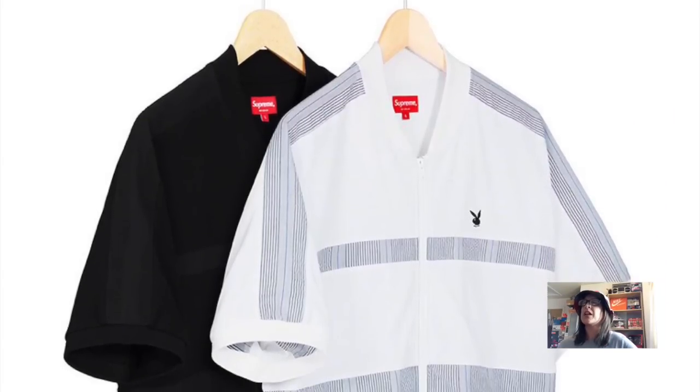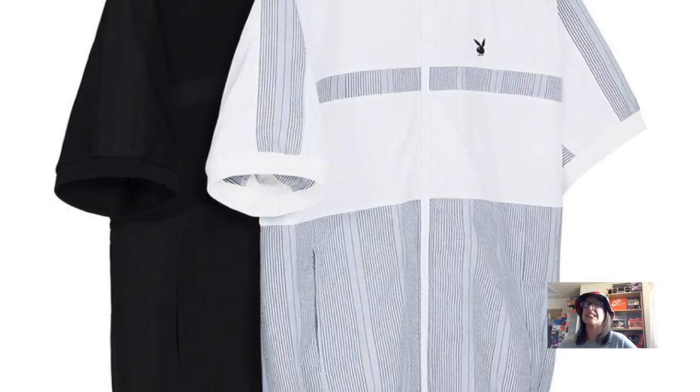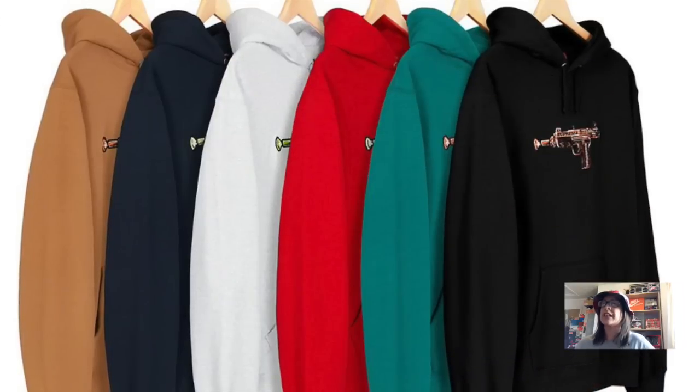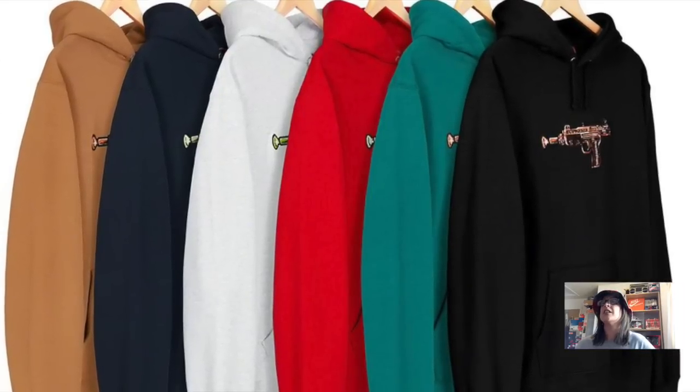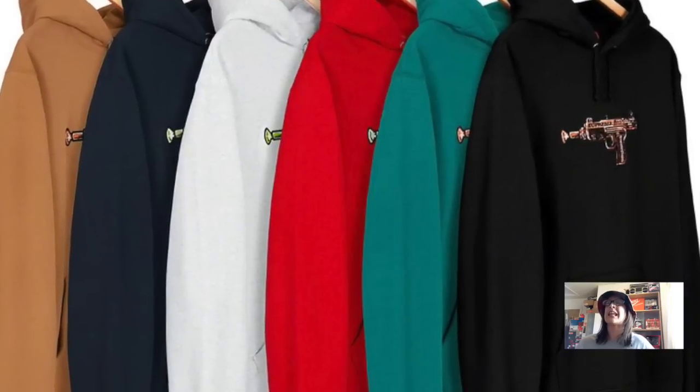The next item is the Supreme Playboy Leisure Zip Up Top. This is a bit meh — comes in gray/white and black. Not my cup of tea at all, but it is actually more hyped than the Molotov Kid Skateboard, which is interesting. Then we have the Uzi Hooded Sweatshirt with Andy Howell artwork — comes in teal, black, red, gray, navy, and a light brown colorway. It's embroidered — beautiful lovely embroidery. Not something I'll be going for, but a good piece.